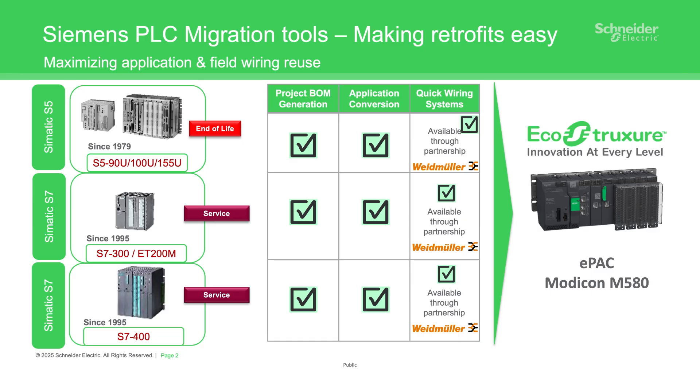Also, the ability to replace a Siemens processor with a new Modicon controller while keeping obsolete Siemens IO drops running. We do that under ProfibusDP.